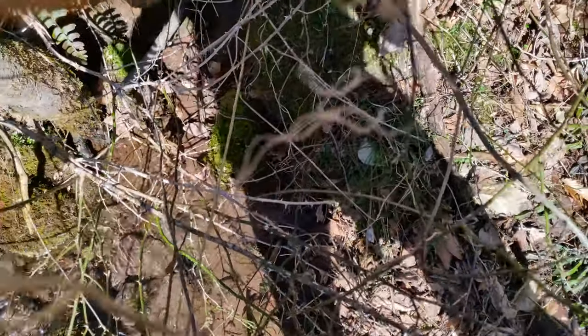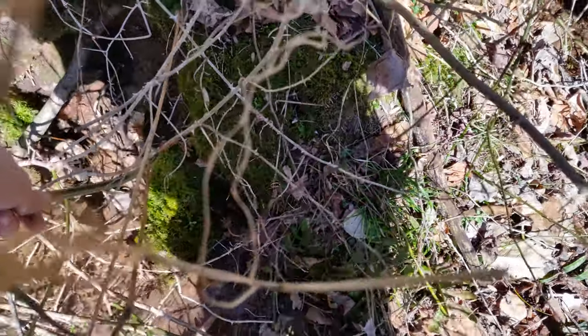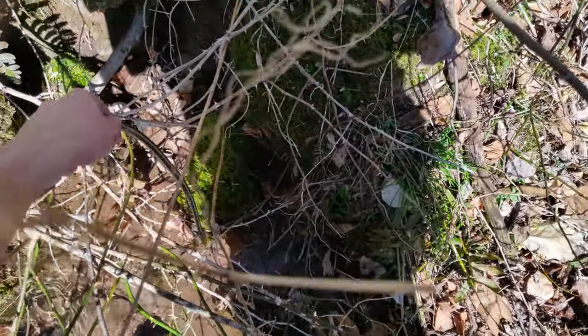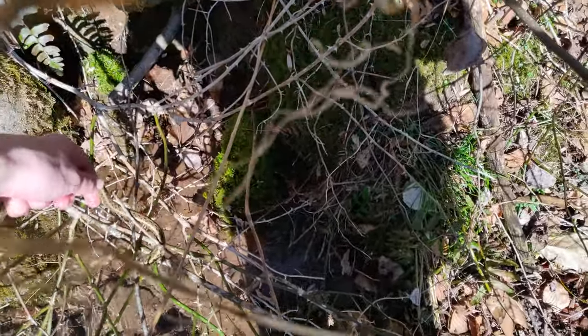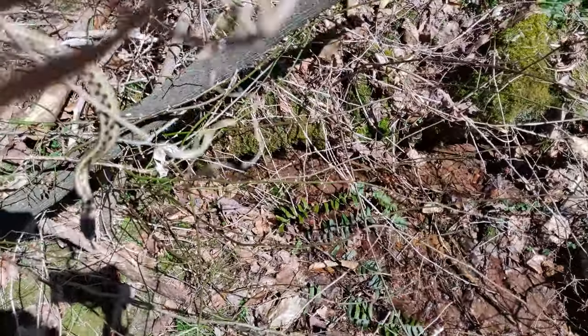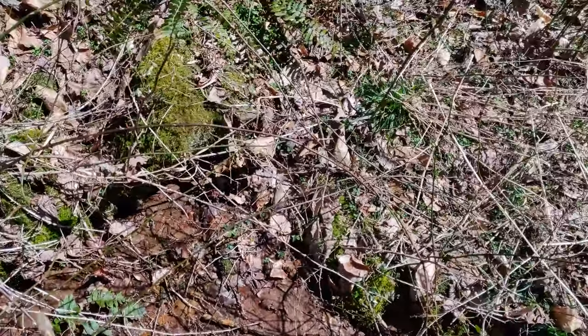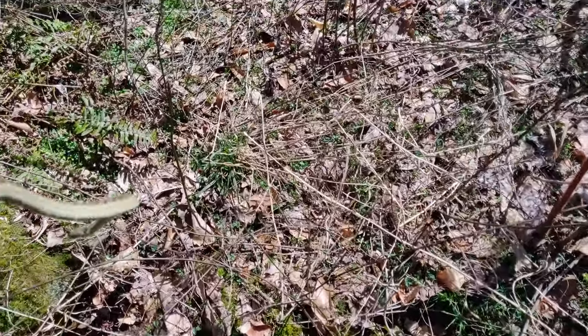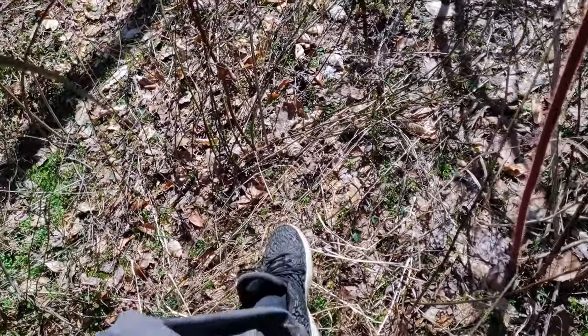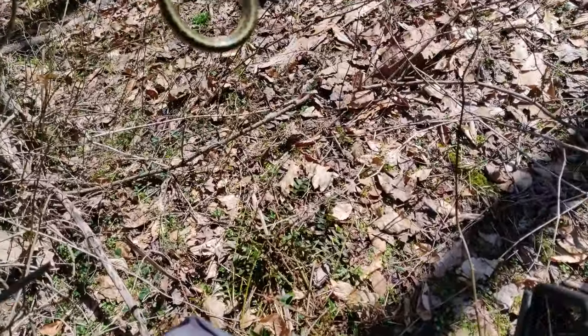Oh my god. Yeah, we're good — we got him! I wanted to make sure I didn't actually stab him with the thorns. Oh my god, yeah, but he's good. Had to be really careful though. You're okay, bud. You're okay.